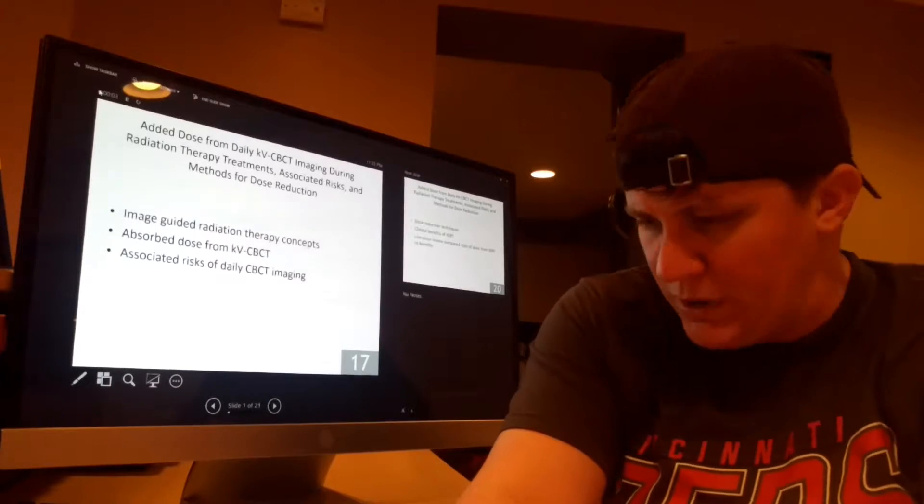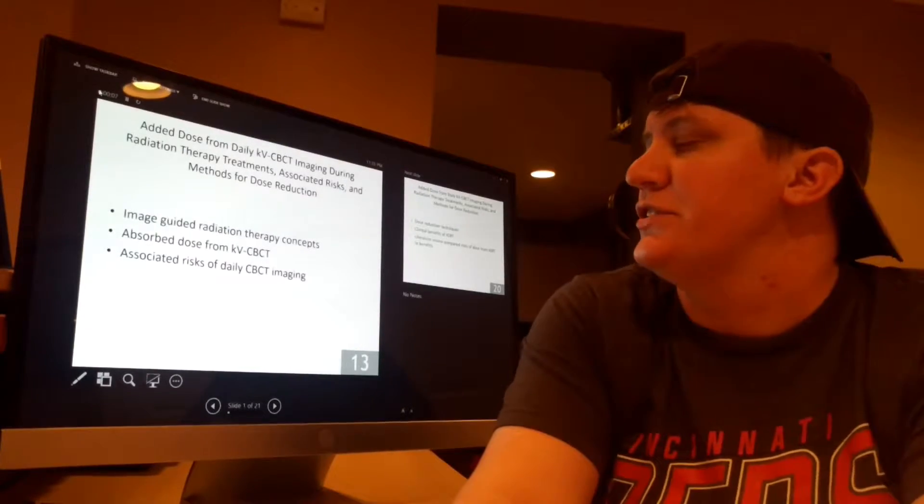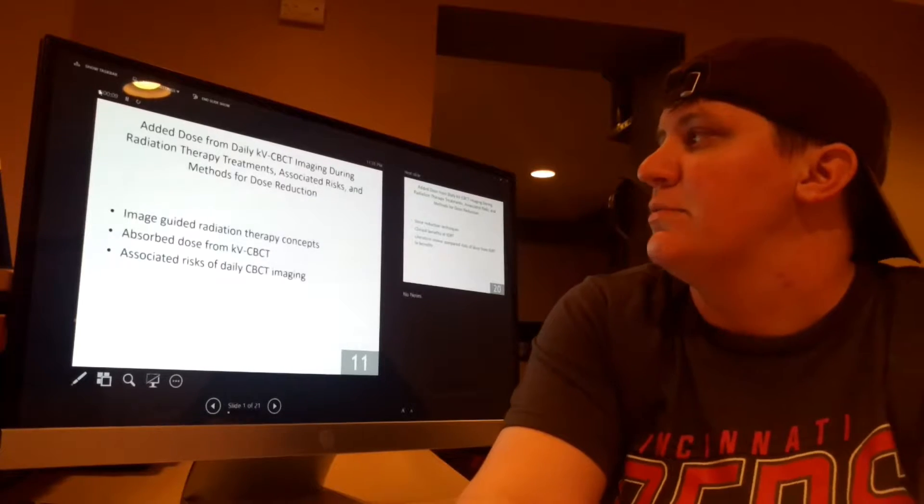Hi, my name is Kelly Hancock. My literature review was on added dose from daily KV cone beam imaging during radiation therapy treatments, associated risks, and methods for dose reduction.